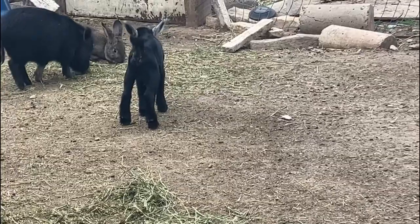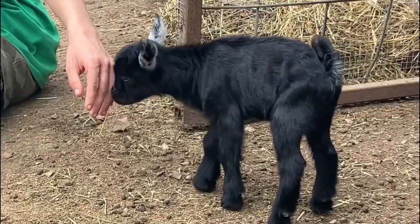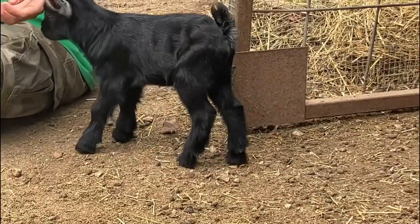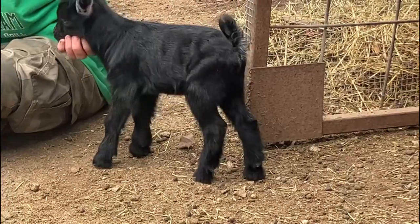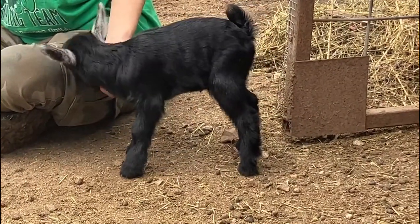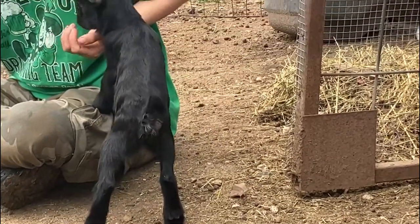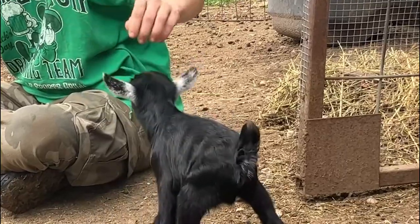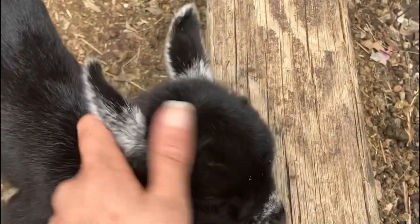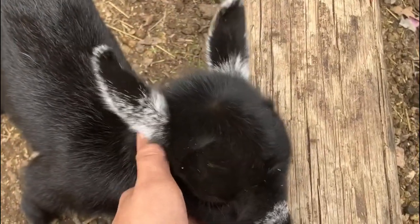We have rocks around the inside perimeter of the fence to ensure the sneaky rabbits don't uproot the fence and crawl under it. We've had that issue before and it's very hard to catch them once they're running loose on all two acres of our property. The stones aren't aesthetically pleasing but they work to keep the rabbits from digging out.